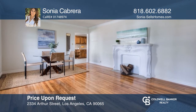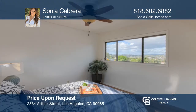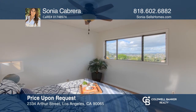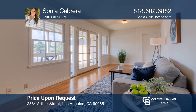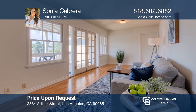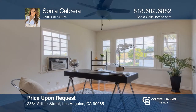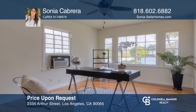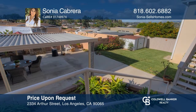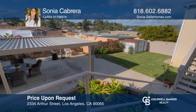Nestled in the hills of Glassell Park, this well-preserved 1940s home offers impressive views from every room. The master suite faces the back of the home with private access to the balcony and backyard. Two additional bonus rooms are located downstairs, each with their own separate entrances. The backyard is ready for entertainment with a covered patio and a built-in barbecue. Contact Sonia Cabrera to find out how to take the next step.